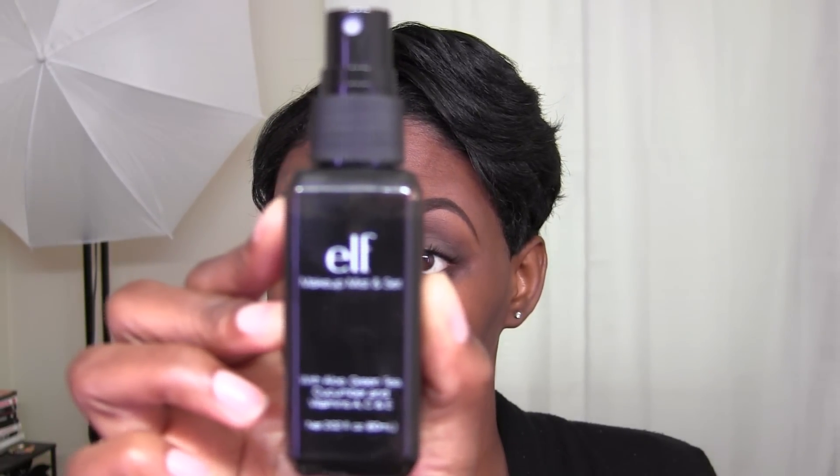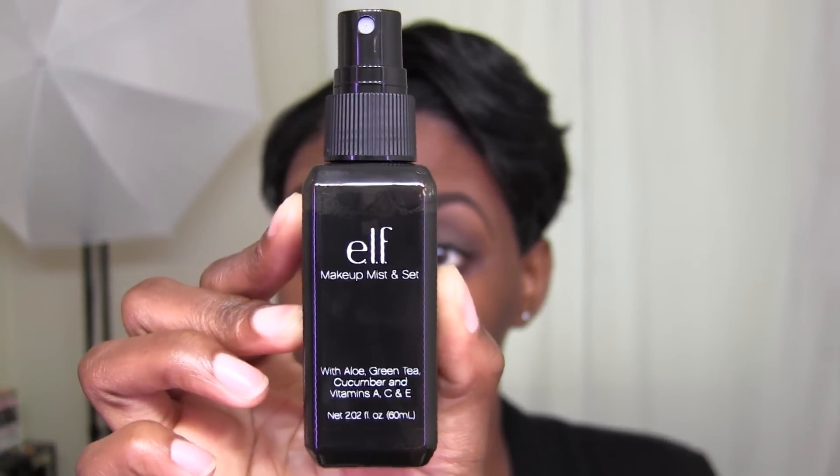I like how dense the brush is — it doesn't suck up a lot of product, so it stipples the product on very well and blends it out really nicely. Even though the foundation is liquid, I still like to wet my brush first — it makes the product glide on a lot easier than with a dry brush. So I use the elf Makeup Mist and Set and just spray a little bit on the brush.